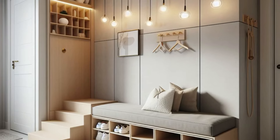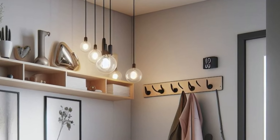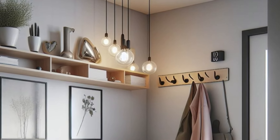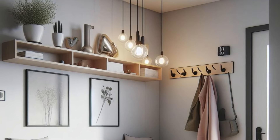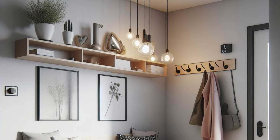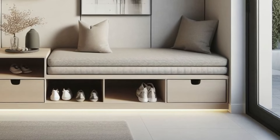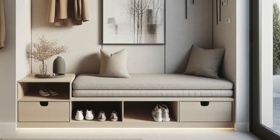Design a sleek and stylish small entryway with contemporary flair, marrying functionality and aesthetics seamlessly. Start with a built-in bench boasting a floating seat cushion, offering comfort and sophistication while concealing storage compartments underneath for shoes and bags, keeping clutter at bay. Above, mount a wall-mounted shelf, providing a chic platform for displaying artwork or decorative items, adding visual interest to the space.